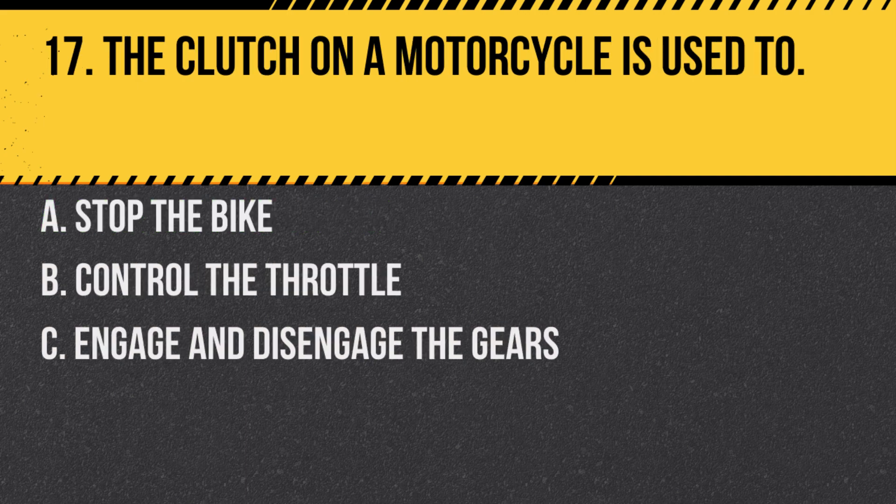Question 17. The clutch on a motorcycle is used to: A. Stop the bike. B. Control the throttle. C. Engage and disengage the gears. Answer: C. Engage and disengage the gears. The clutch allows for smooth gear changes.